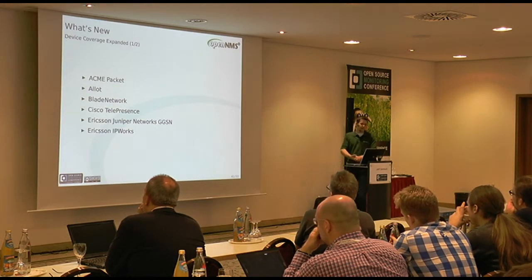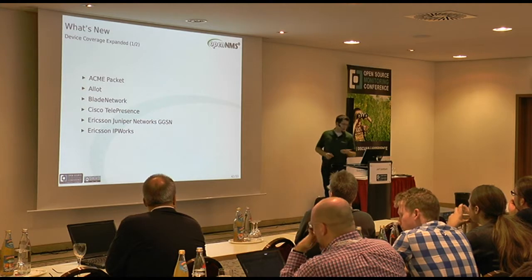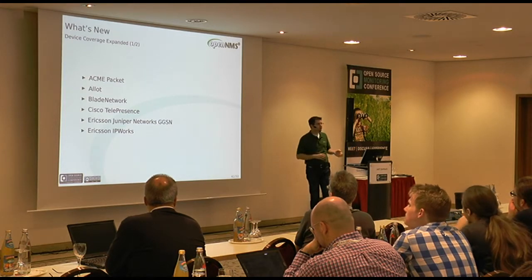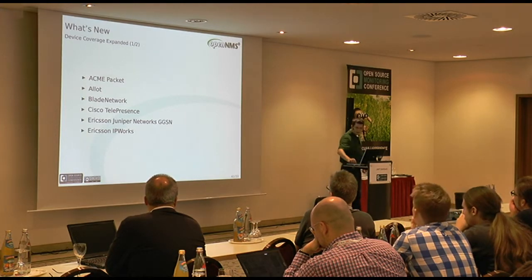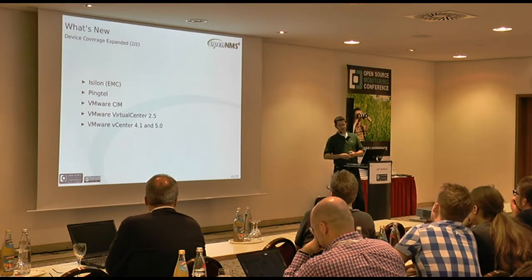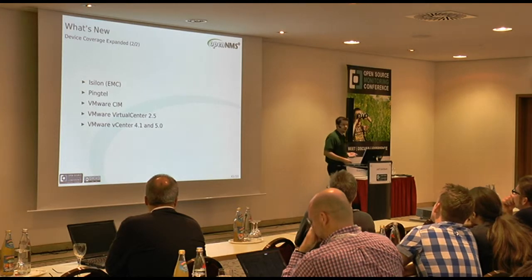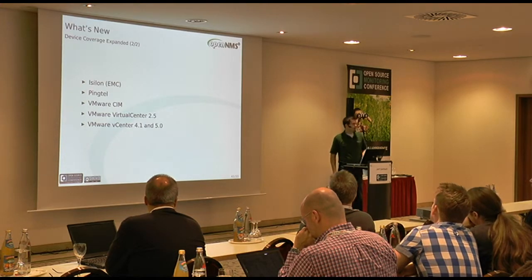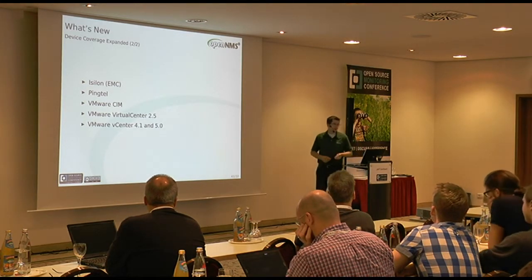Device coverage expansions in 1.12 include: Acme Packet, Allot, Blade Network, Cisco Telepresence, Ericsson, Juniper, GGSN nodes (GSM mobile), Ericsson IP Works, Isilon (now part of EMC), Pingtel, and new support for VMware's CIM API, Virtual Center 2.5 API, and vCenter 4.1 and 5.0 APIs. Basically all the versions of VMware Virtual Center or vCenter you might be using today are covered.